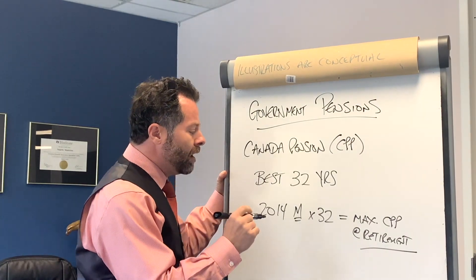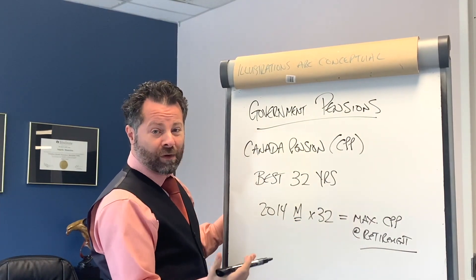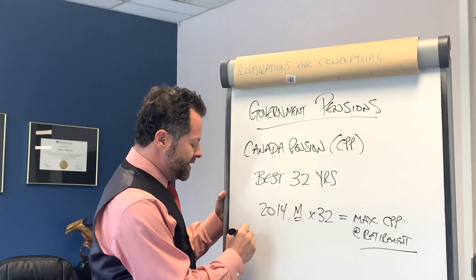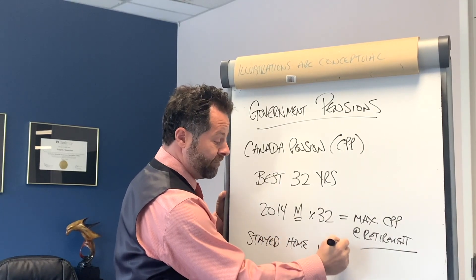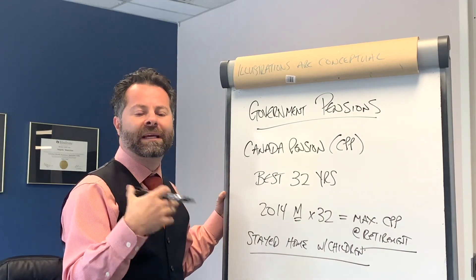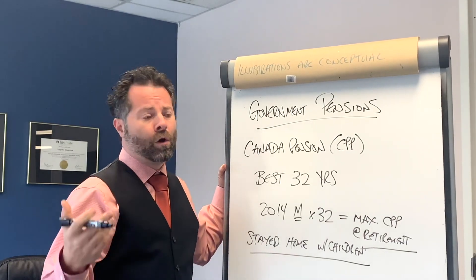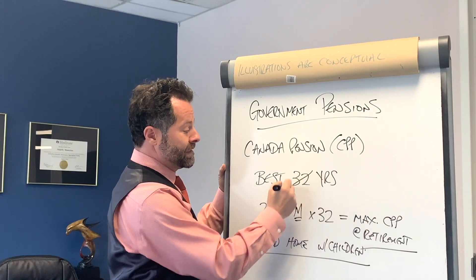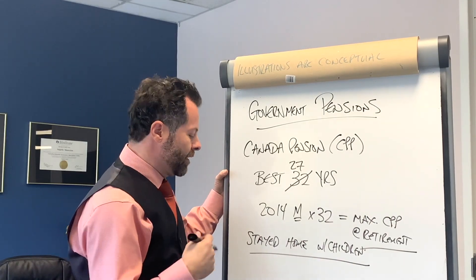They'll take a look at how many years you have capped out and adjust accordingly. If you haven't reached the maximum 32 years, there's one caveat: if you stayed home with children, you can take up to five years off without it changing the calculation. For example, if a parent stayed home five or more years to raise children while the other spouse worked, their calculation uses the best 27 years instead of 32.